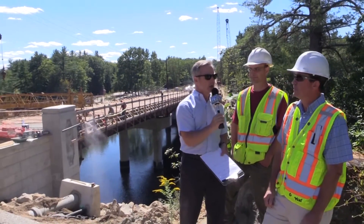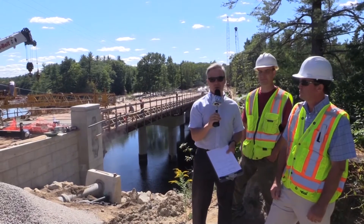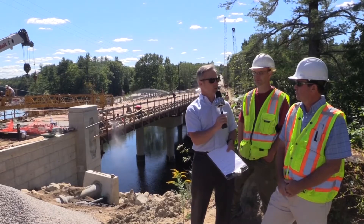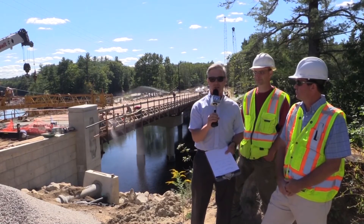Great. Thanks a lot for this Sewells Falls bridge project update. This has been Brett St. Clair and Ed Roburge — that's it for today.